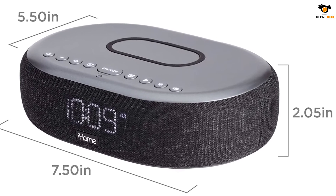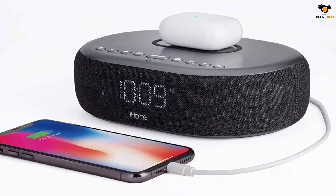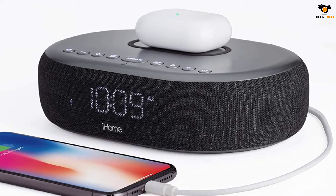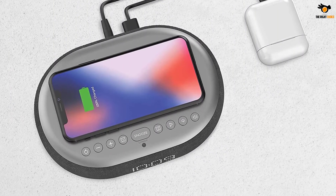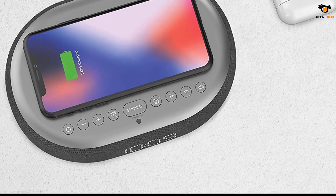All the features of this alarm clock are pretty easily accessible and it can be simply programmed in whichever way you want. On the back side, there's a USB port that can be used for charging any USB-powered device such as a power bank or smartphone. If your smartphone supports wireless charging, this alarm clock also has a Qi Certified Wireless Charger on the top.